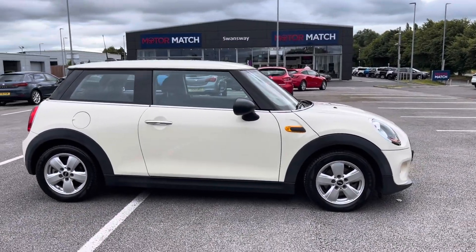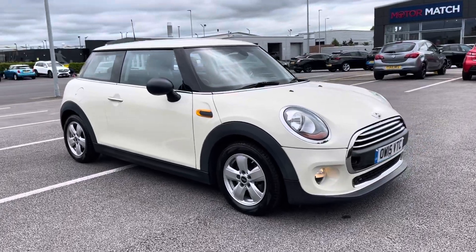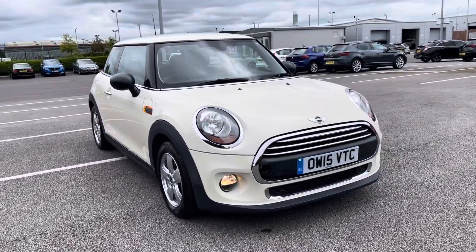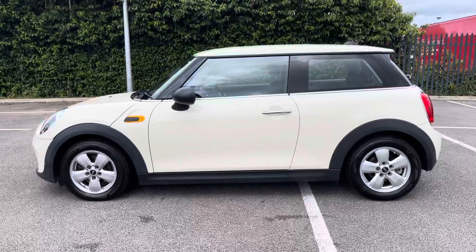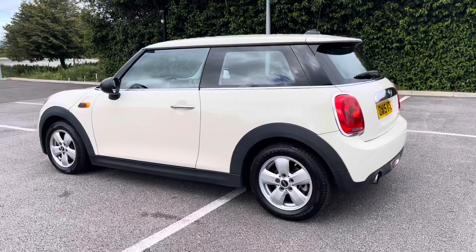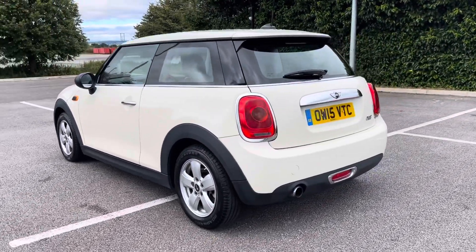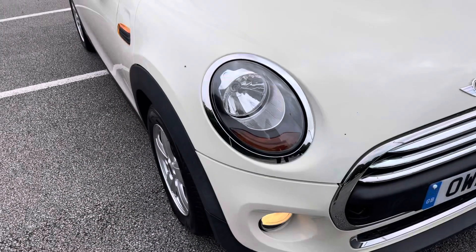Hi, my name's Inay from Motor Match Chester and today I'll be taking you around one of our used cars for sale, which is this Mini Hatch 1, with a 1.2 litre petrol engine and automatic transmission. This 2015 vehicle comes in a stunning pepper white colour from two previous owners and it boasts a part service history with the last completed at 16,899 miles.